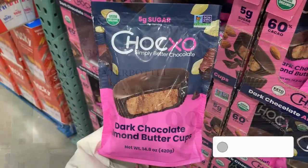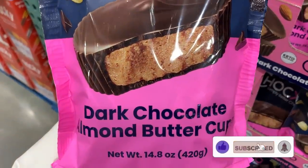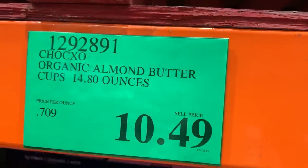I also want to hear from you — at which Costco location do you do your shopping? Let me know in the comments and, as always, please don't forget to like and subscribe and let's do this.